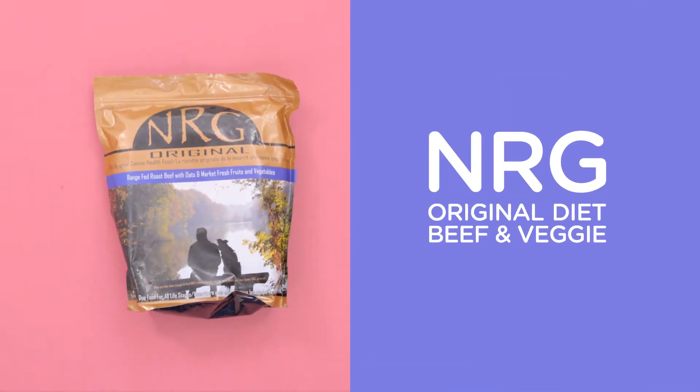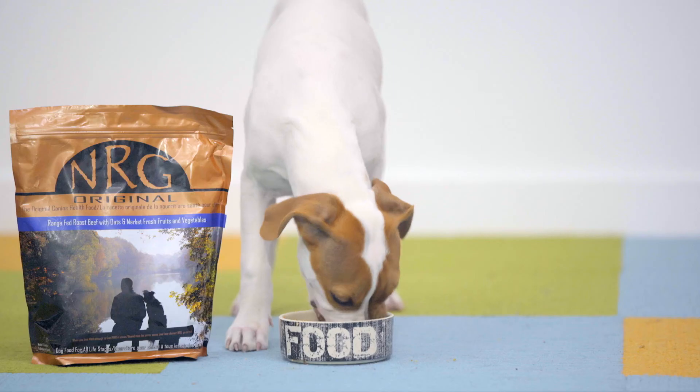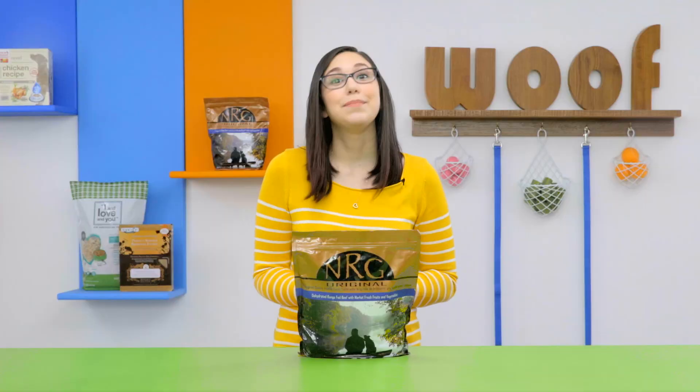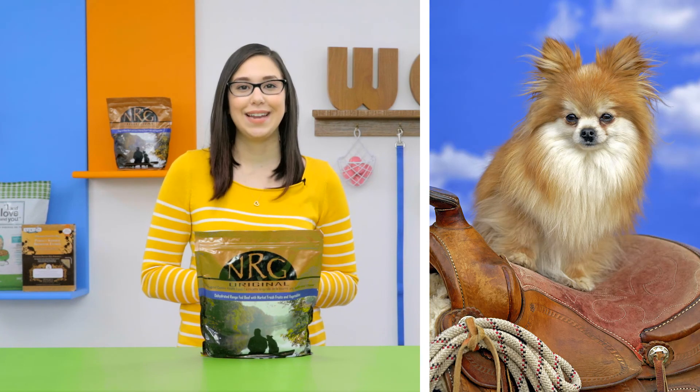And for all-around energy, NRG Beef & Veggie Diet provides a bounty of hormone-free beef and farm fresh veggies to make your dog feel like they're home on the range. Wee-haw!